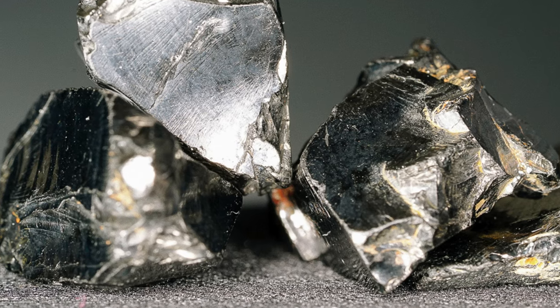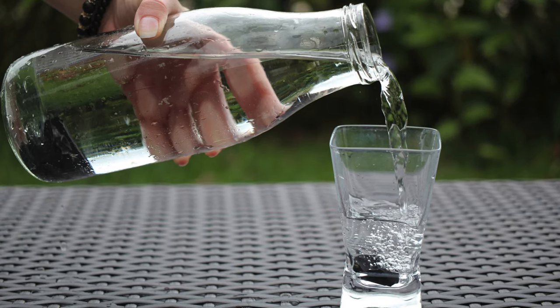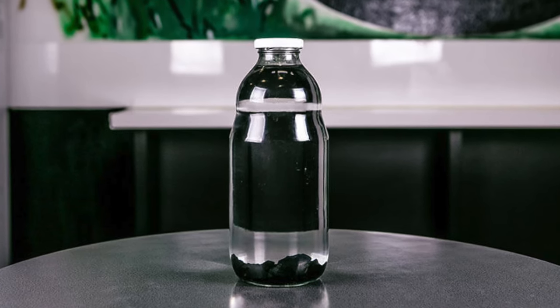Everyone should get a chunk of shungite — raw shungite preferably — because you can run your water over it, your drinking water over it, or you can store it in a container where you drink water. It will neutralize and kill all the harmful bacteria, whatever is in there. It'll dispel EMFs from it. And when you drink that water, that water will do amazing things inside you.